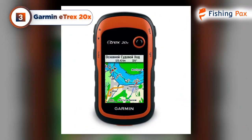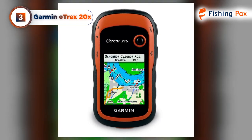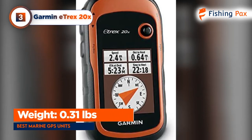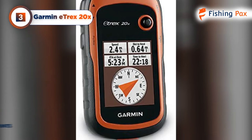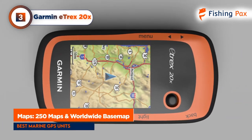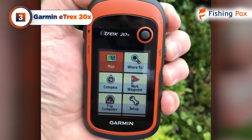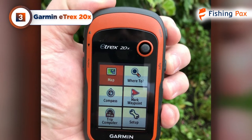Our third place pick is the Garmin E-TREX 20X. Tracking movement with both GPS and GLONASS means this model can get a signal and triangulate the user's position much faster than using GPS alone. 250 maps from Garmin's Birdseye software will help anglers plan routes and get back to shore safely. The software also makes it easy to download new maps and share information with other anglers.